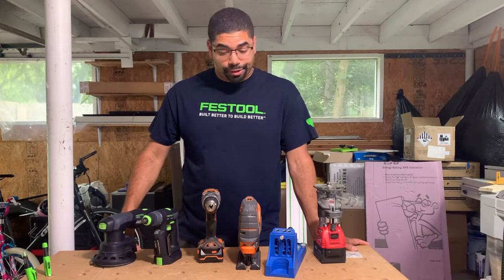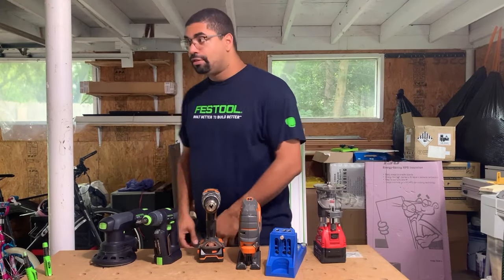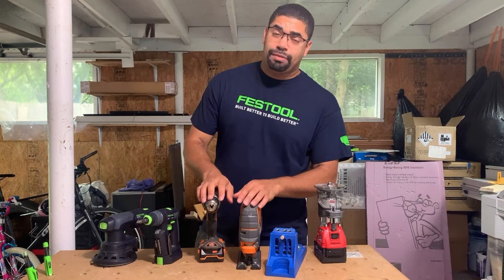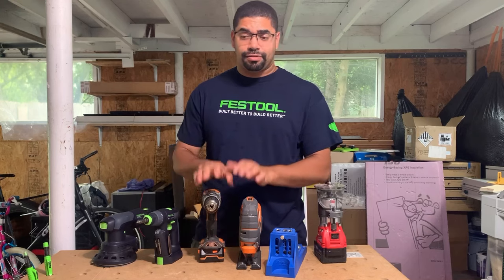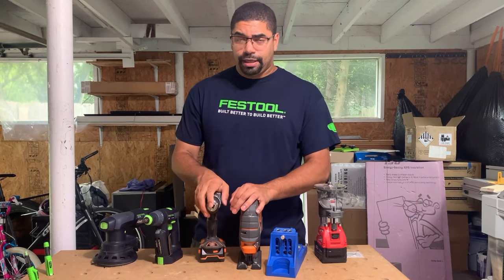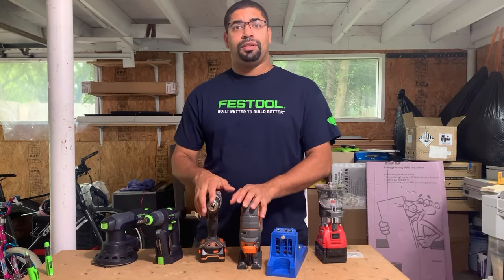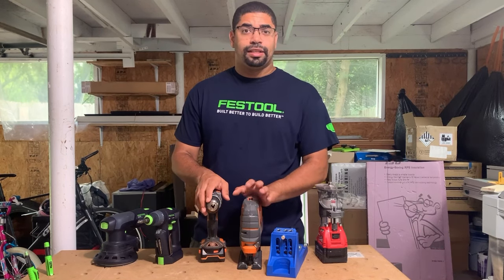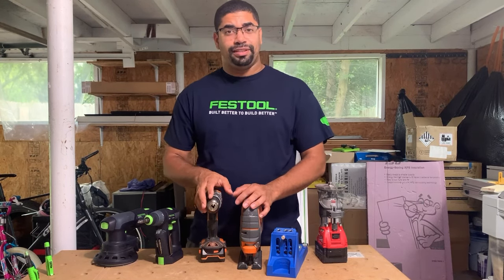Am I a fool for buying Festool? I mean look at the shirt I have. I even sew on my back and they didn't pick me to be one of the testers — that would be nice to have a free saw. Let's talk about Festool pricing, why it may be good for you, why not. Stay tuned and we'll dig into it.